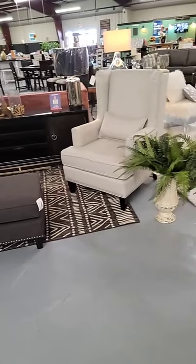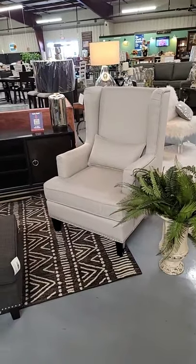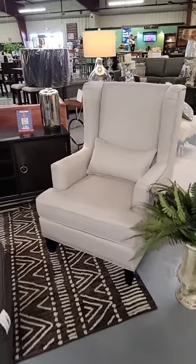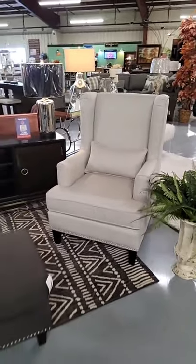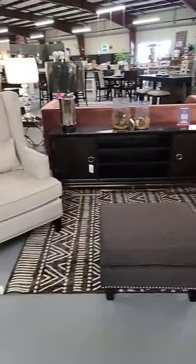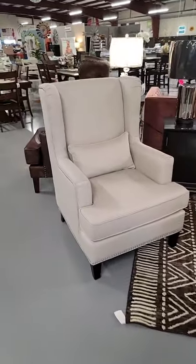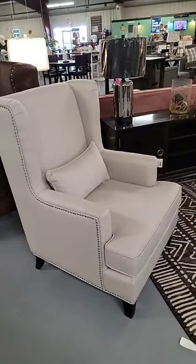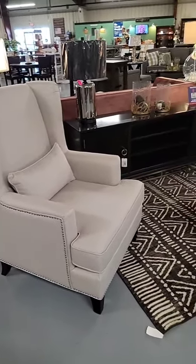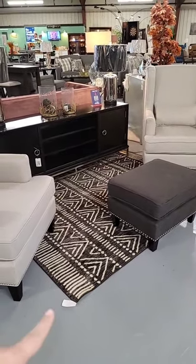Here's another new arrival — these are herringbone wingback chairs. They come with the matching kidney pillow. I love the nail head designs on these. We have four of these in stock, so if you're looking to do a little sitting room, a formal seating area, or looking to dress up an office space, these are perfect for that. They sit really well.